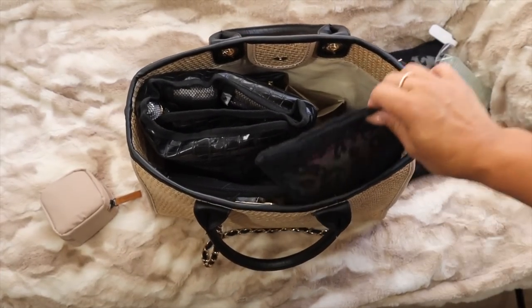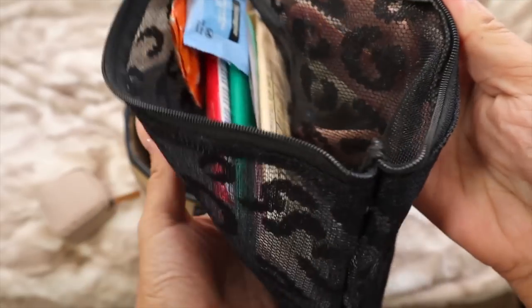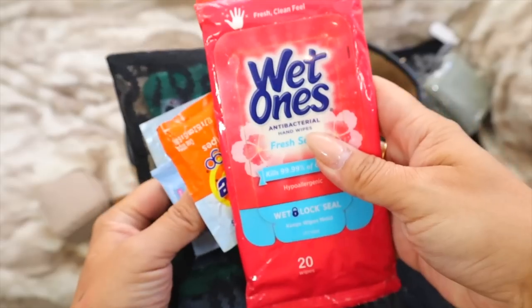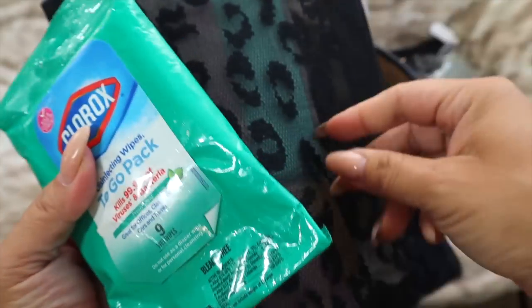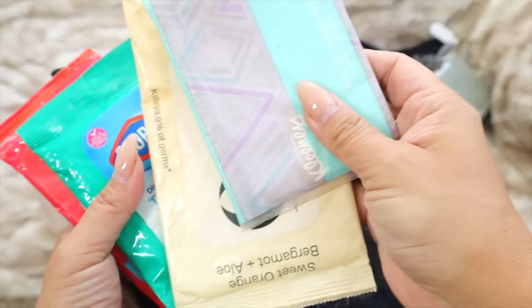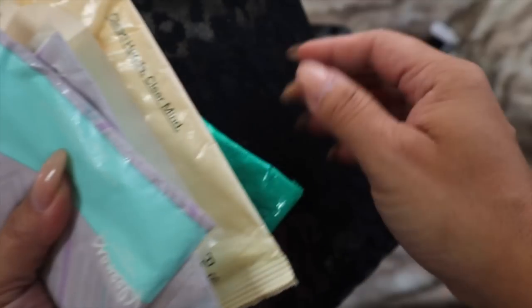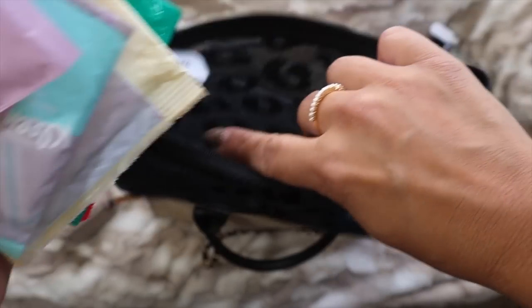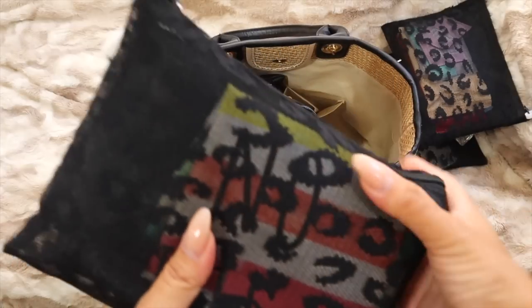Next up is just my wipes pouch — I have Tide wipes, Neutrogena wipes, hand sanitizing wipes, Clorox wipes for wiping down a table or chair in a public place, regular baby-style wipes, some tissue, and booty wipes so you can feel fresh and clean.